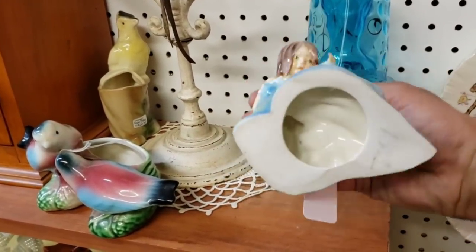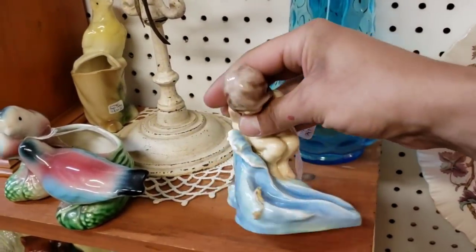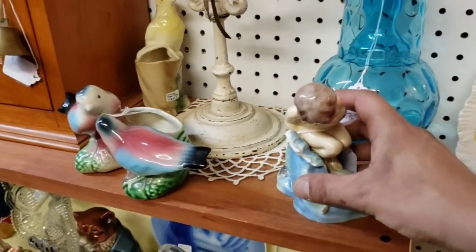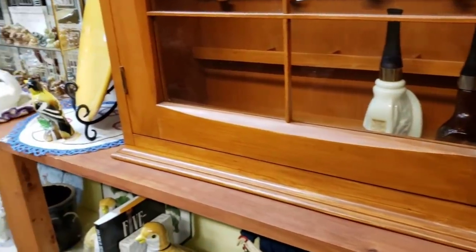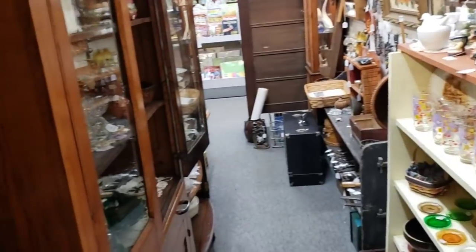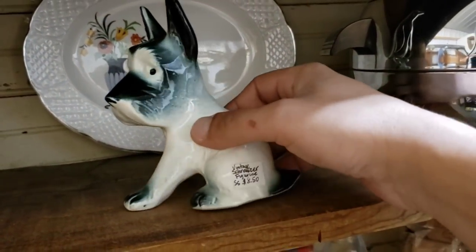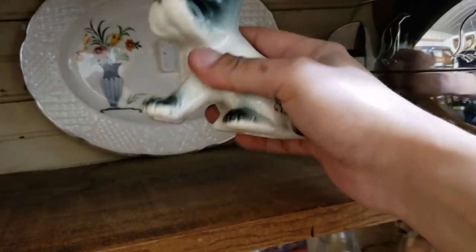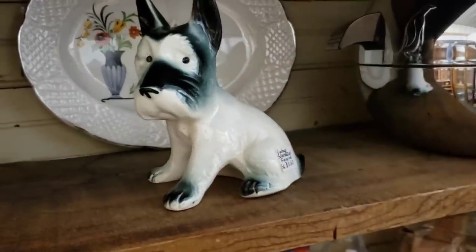Now we did see this figurine and I thought she was a mermaid — no, she's not. It's just a little girl on a rock staring at a fish into the sea. Be careful little girl, it's not safe to play by the sea. And what do we see — this cute little Scotty dog! I thought for sure he was going to be a planter or a bank, and no, he's just a little figurine. Look at those little worried eyes of his. Adorable.